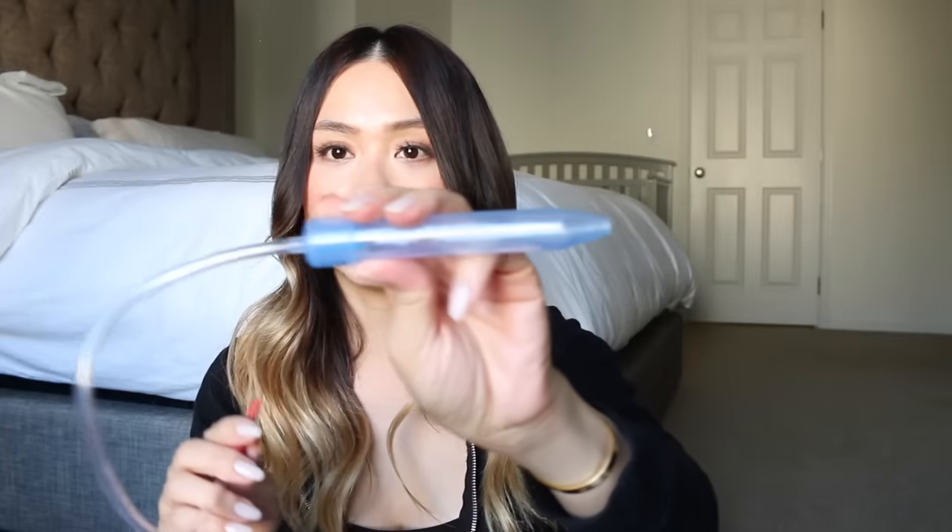Basically, you take one of the saline drops, drop it in their nose, let it settle for a few seconds, and then use the Nose Frida. This part goes into their nostril and this is the part where you suck — you suck out all the buildup in their nose and they're nice and clean and comfortable again. We used it every single day as part of his nightly routine, but then a girlfriend told me that's not a great idea because you can really mess up their nose if you use it too much. So we backed off and only use it sparingly when he gets really congested.